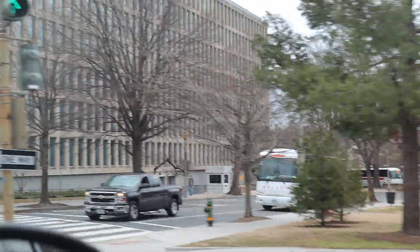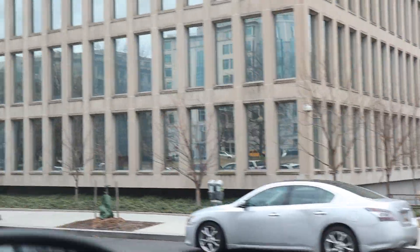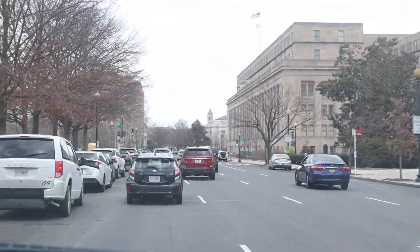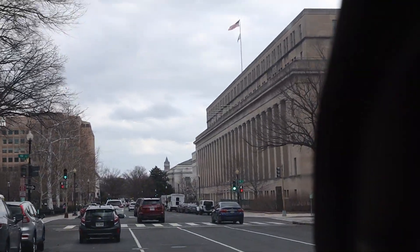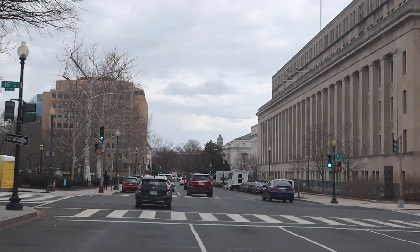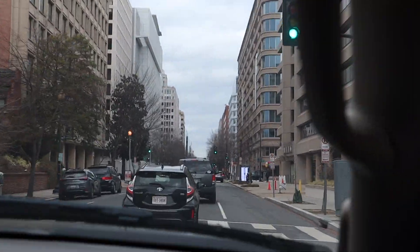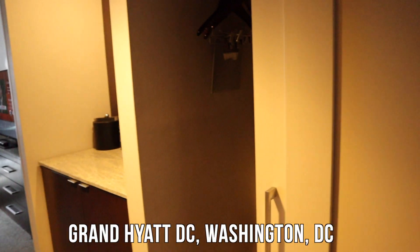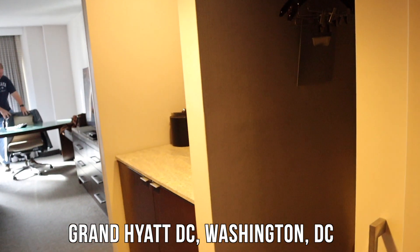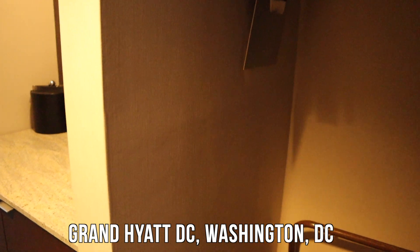Welcome to the District of Columbia! Welcome to DC. We ain't going nowhere. So we are in our hotel room. We are here at the Grand Hyatt in DC.